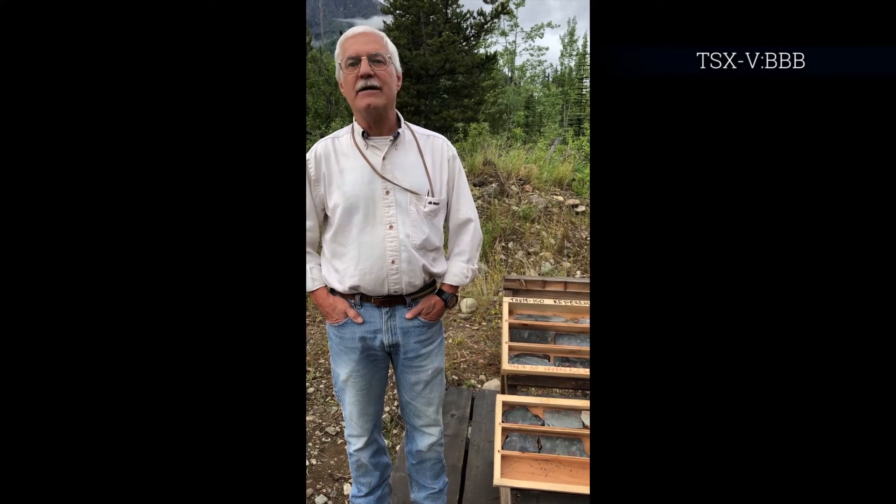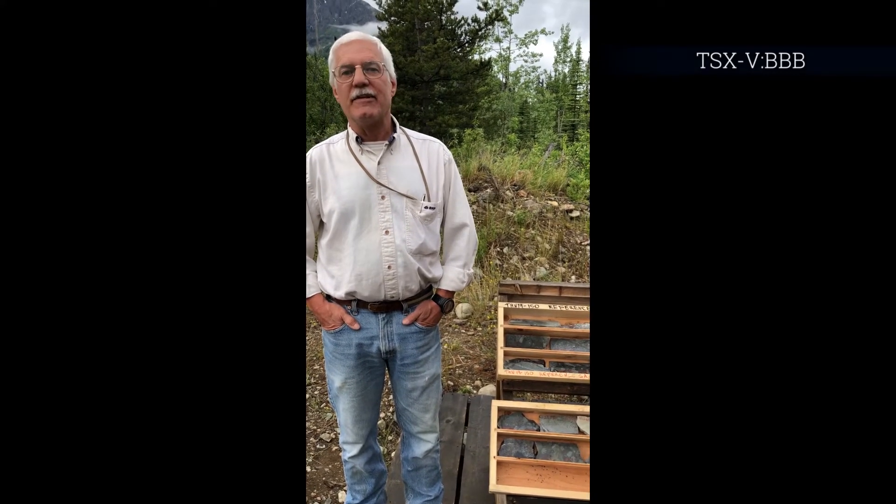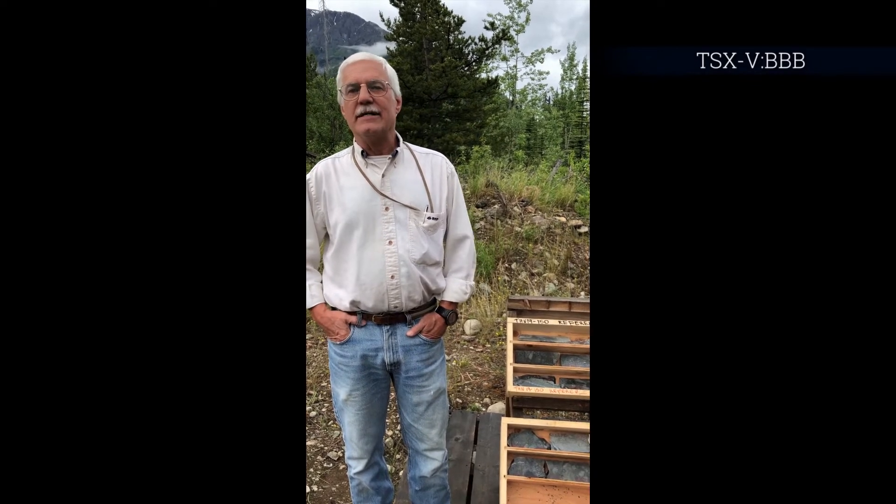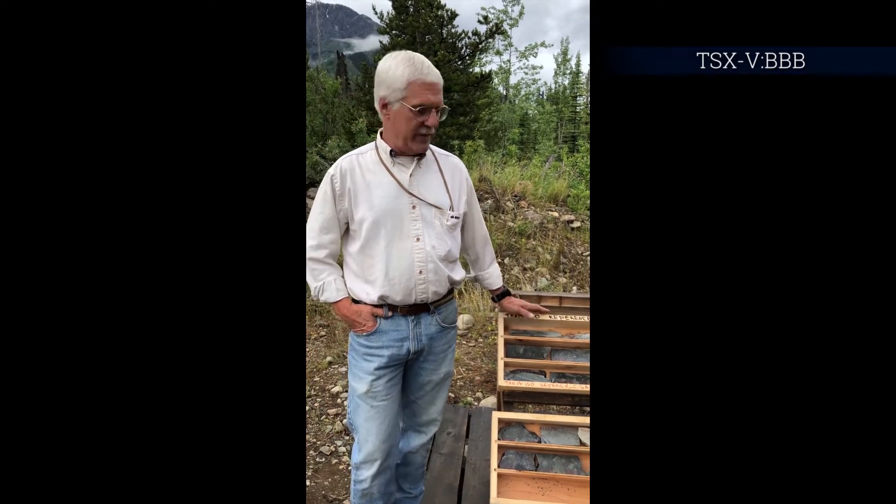This is Brock Rydell, consulting geologist at Brixton Metals. I'm here at the Thorne Project and going to be talking a bit about this year's program as well as what we've been doing the last few years. The focus has changed primarily from silver-gold, a bit of lead-zinc — increasingly, we're interested in the copper potential of the area.